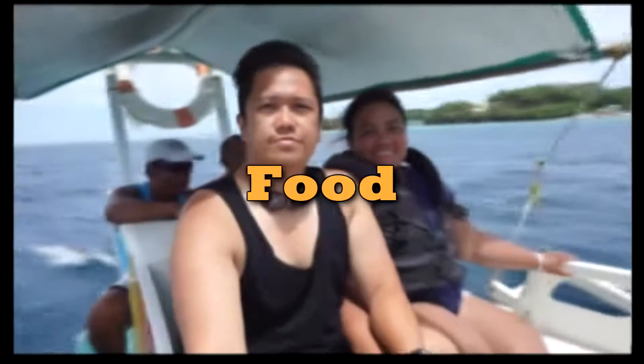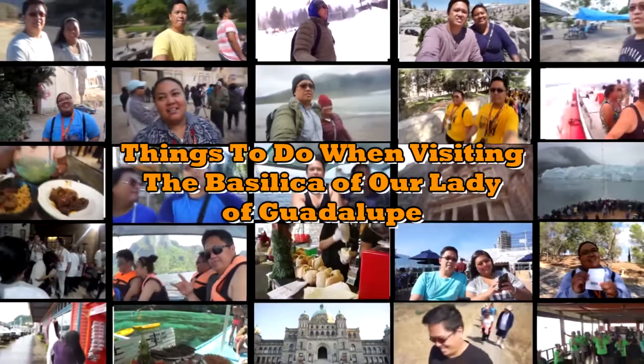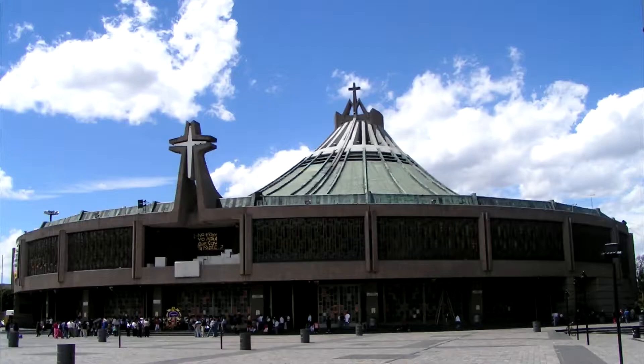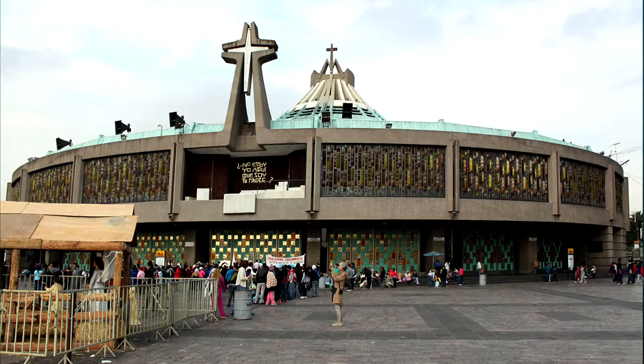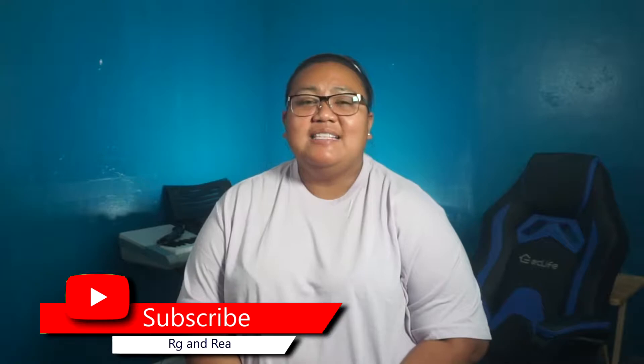Hello everyone! Today we're going to discuss the things to do when visiting the Basilica of Our Lady of Guadalupe in Mexico City. My husband and I visited this sacred place and we wanted to share our experience to help you maximize your visit and save you time and money.